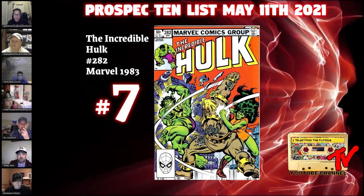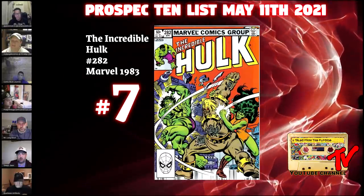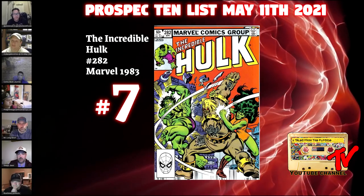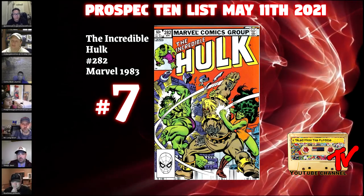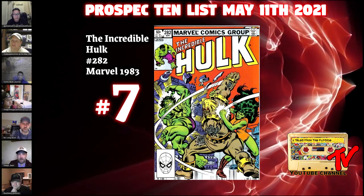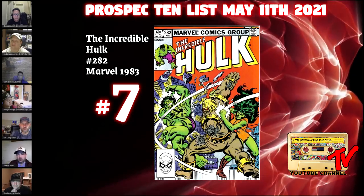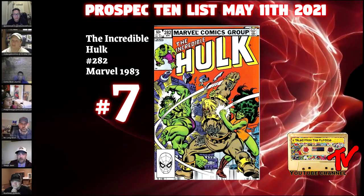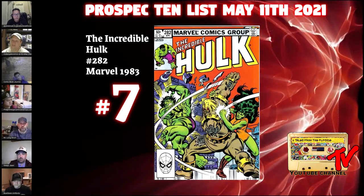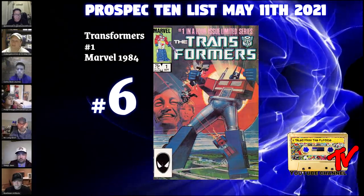At number 7 we have Incredible Hulk #282 — the first meetup of Bruce Banner/Hulk and She-Hulk. We know Mark Ruffalo is coming back, and we have a She-Hulk TV show on the way. It's already spiking a little bit. There are multiple different iterations — newsstand, direct edition, Mark Jeweler's, Canadian price variant, etc. This seems like a book to get now before the She-Hulk TV show really starts to pop.